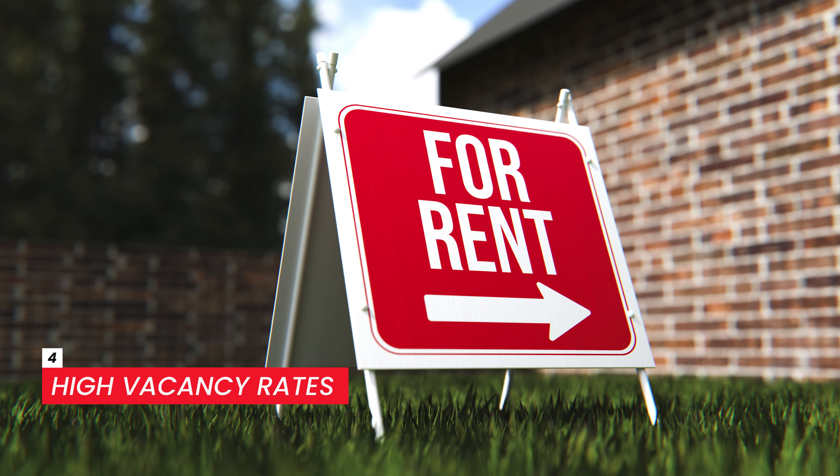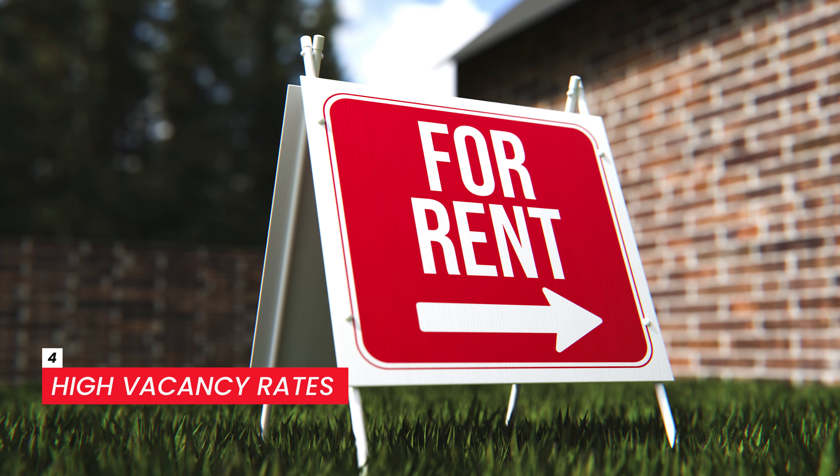Number four: high vacancy rates. Stay away from any property, neighborhood, or city that has high vacancy rates. There are so many things related to vacancies — crime, a collapsing job market, people moving away. Even if you're able to secure a great tenant right out of the gate, chances are they're eventually going to move out. Tenant turnovers are one of the biggest expenses for investors, and a long vacancy will eat into your returns. Not just one vacancy, but multiple vacancies or a long period of vacancy because so many people are leaving that town.